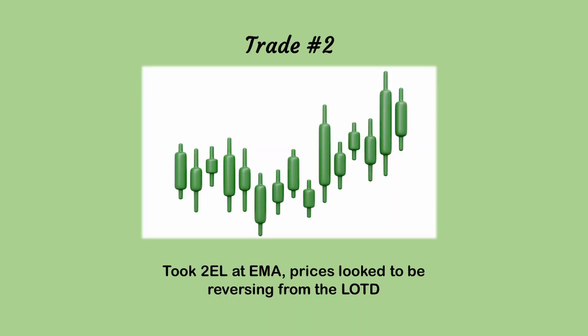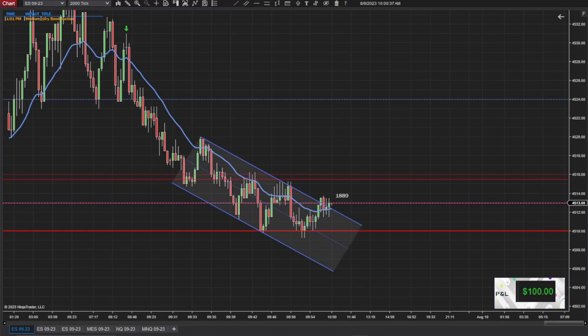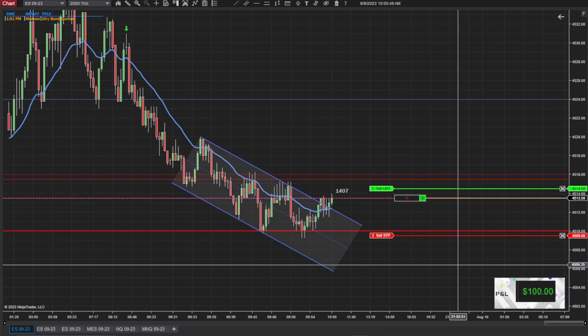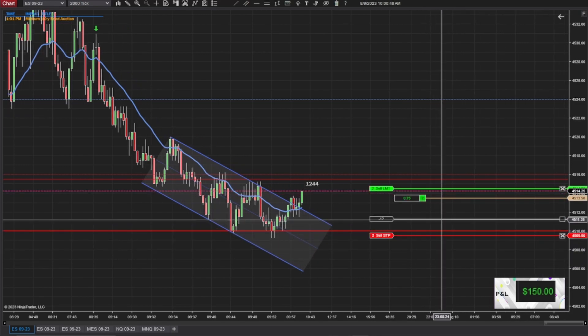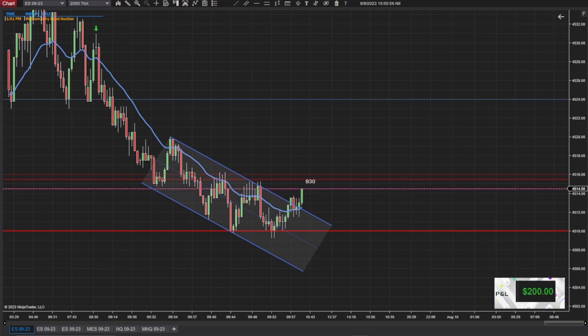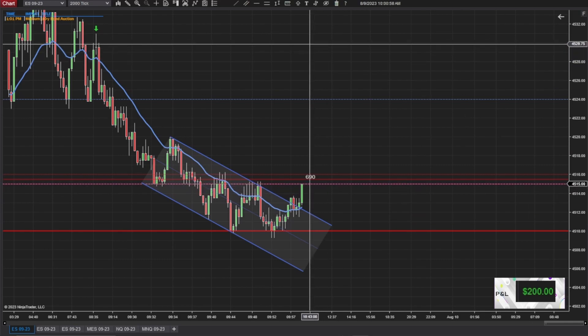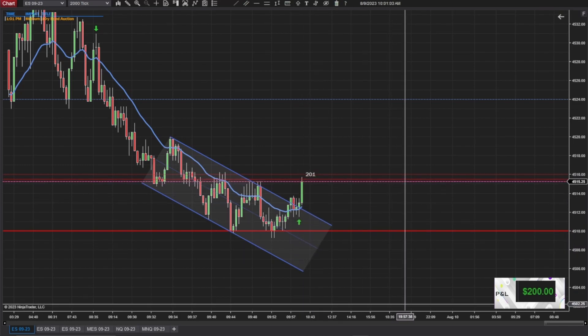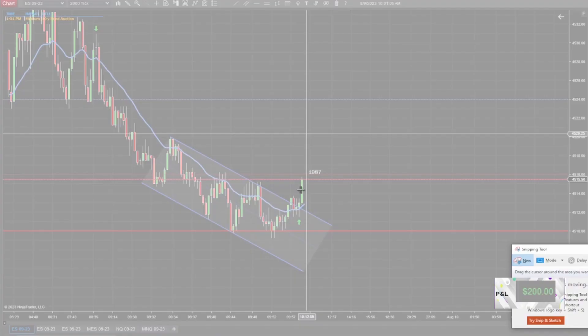My second trade, I took a second entry long at the EMA because prices were looking to reverse from what was the low of the day at the time. It seemed like every time it would break outside that downtrend channel, I was trying to watch closer to see if it was reversing, because the EMA would go sideways for a moment and then it just kept pressing down. But it was a really good pivot candle, so that one worked out. You could tell it was a trap because it was a really big bar.